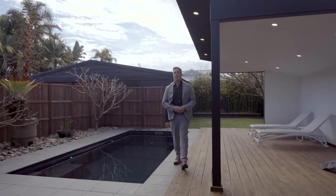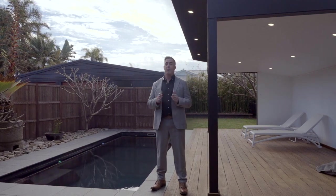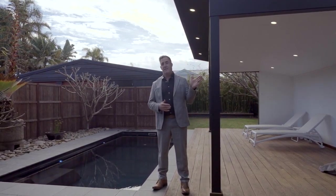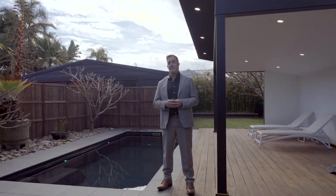Hi, I'm Christian Seidler from McGrath, and we proudly present a genuine beachside living opportunity: 48 Dobby Avenue, East Corrimal. Just a couple of minutes walk down the end of the street, we've got East Corrimal Beach and Lagoon — but even better is what we have here.